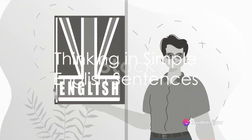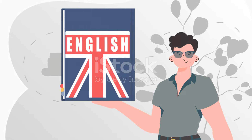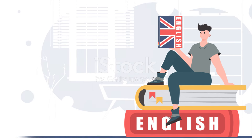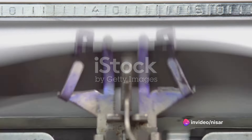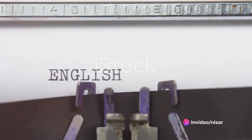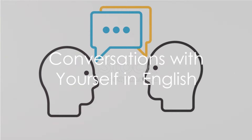Start thinking in simple English sentences. Begin your sentences with "I'm" and describe things around you. If you come across unfamiliar words, use an English-only dictionary. This will force your brain to process the information in English. Don't feel shy to have conversations with yourself in English.